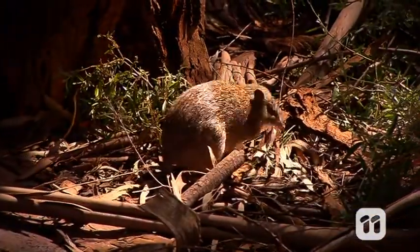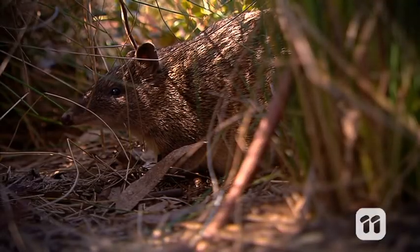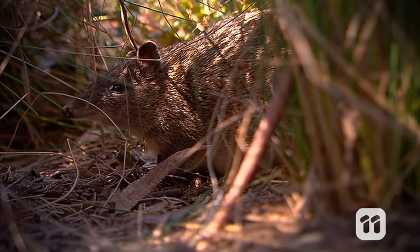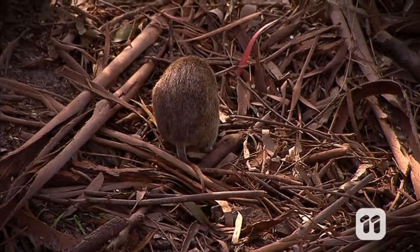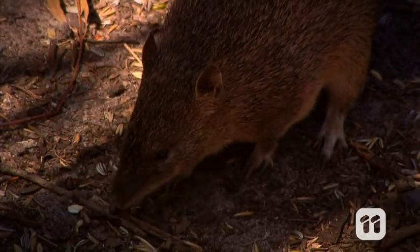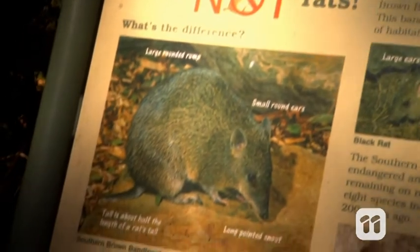Southern brown bandicoots are cute and curious creatures. They love to explore and are known for their pointy snout, round rump, and short, furry tail. But these marsupials are endangered, so we formed a group to help restore their habitat and hopefully their numbers.